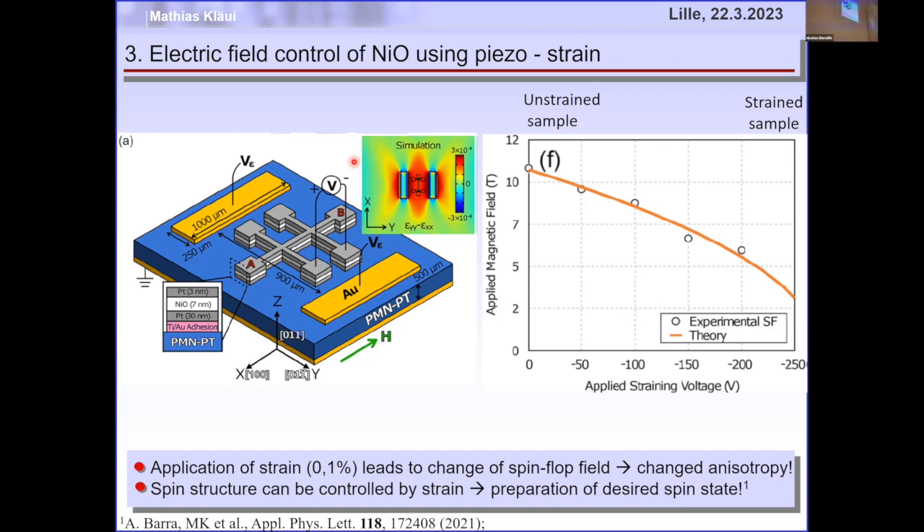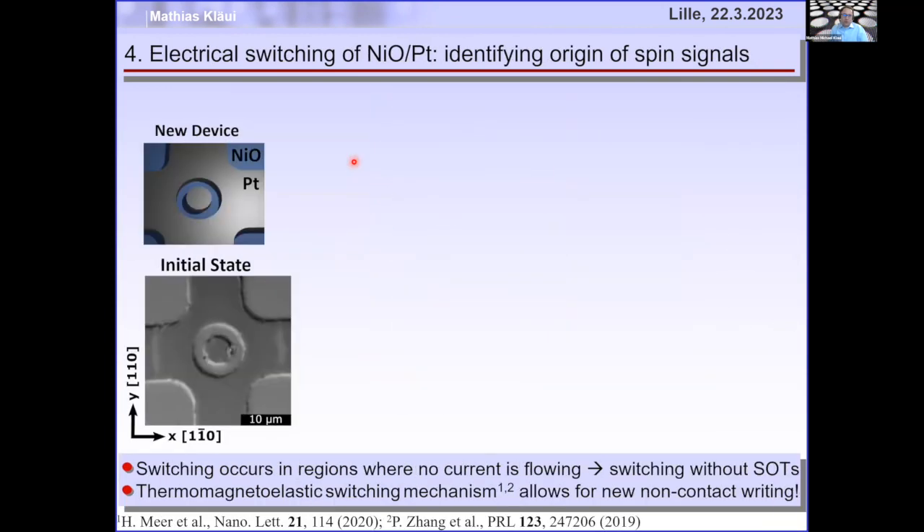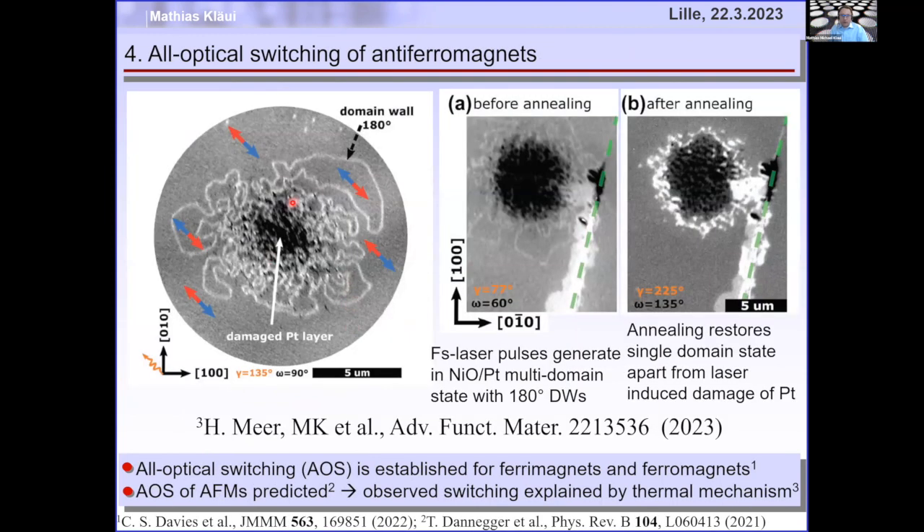The problem with electric fields is that fast application is not easy — it's always a trade-off. But for really low power, electric fields are the way forward. Optics may also be a path: ultrafast femtosecond laser pulses have very little power per pulse, and as Lucien showed yesterday, such ultrashort laser pulses can now be integrated into CMOS devices, which is much closer than I thought possible.